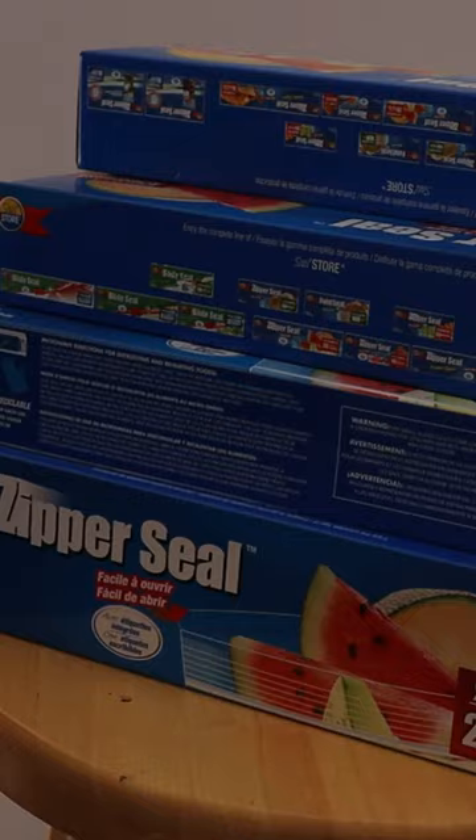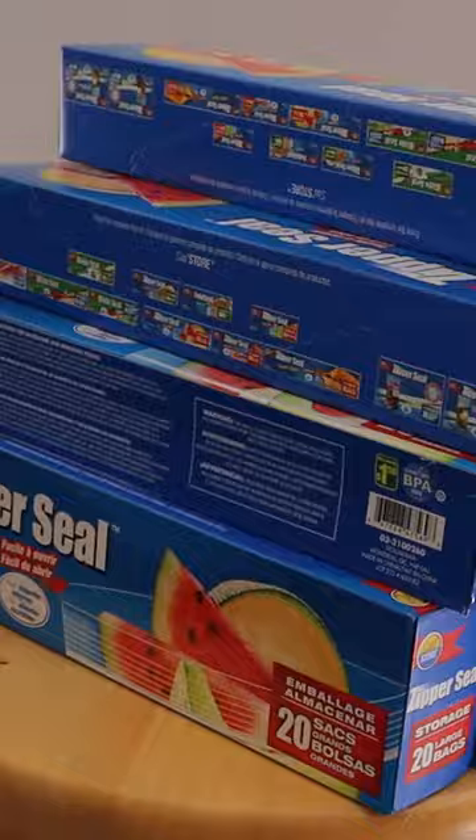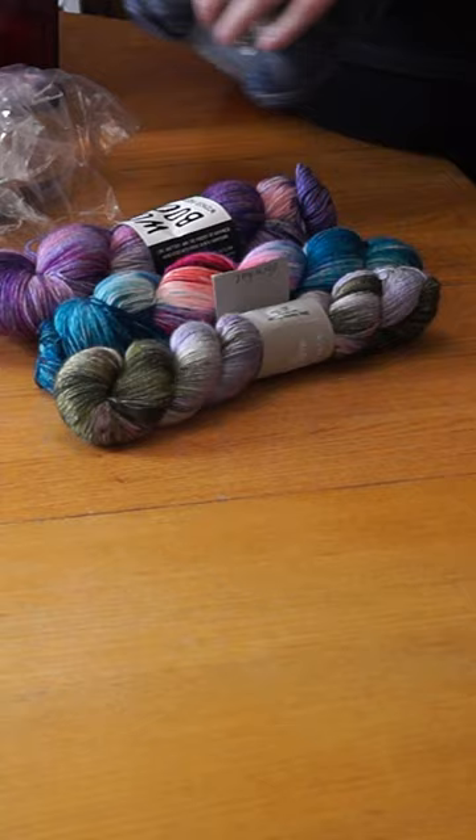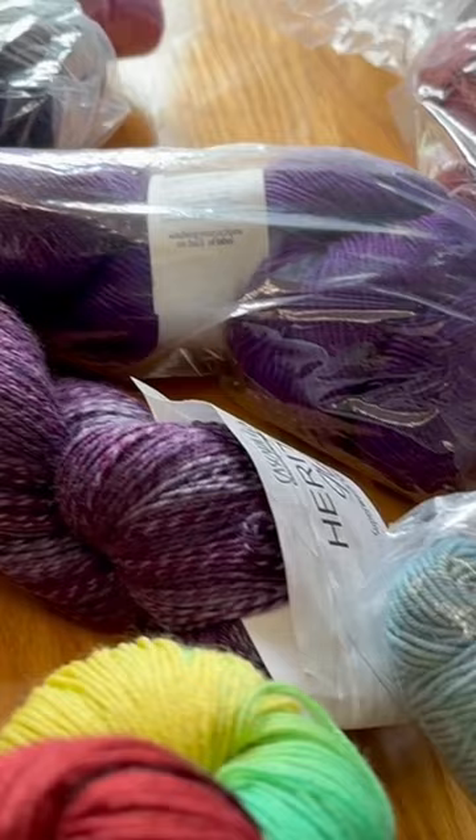I've invested in a couple hundred dollar store freezer bags as well as a set of plastic zippered storage bags that will fit in my cube shelves. I also have cedar balls and lavender sachets. My stash is going to smell like my great granny's underwear drawer, but if it deters future pests, I can deal with it.